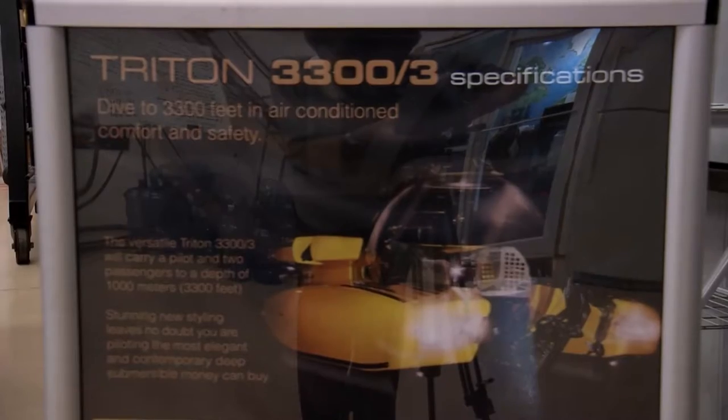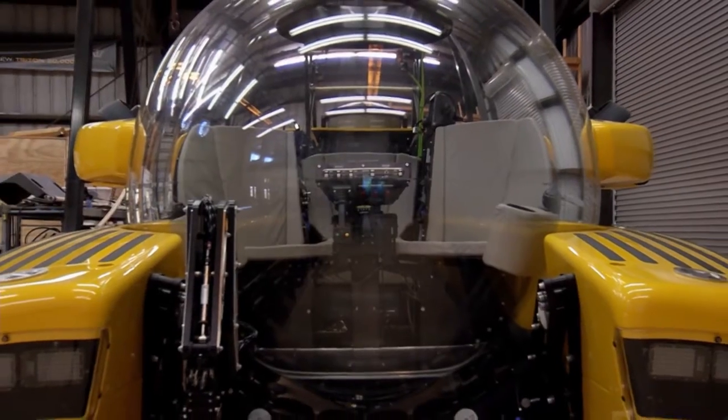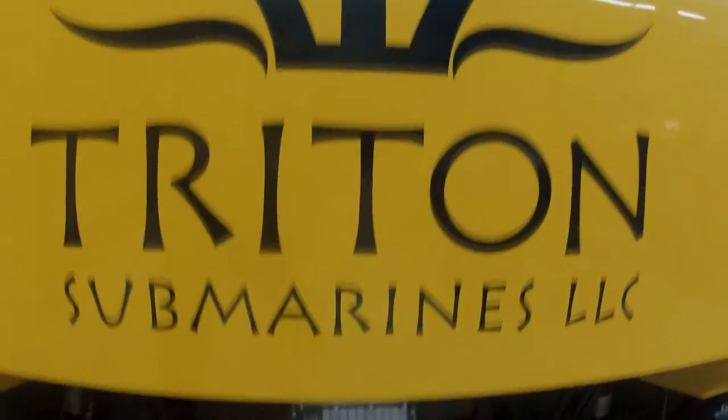The first thing most people notice when they see the Triton is the acrylic sphere. It has to be optically perfect, dimensionally perfect. If it wasn't perfectly round, it wouldn't be as strong as it needs to be. A great view isn't the only advantage — researchers can also dive safely for extended periods.